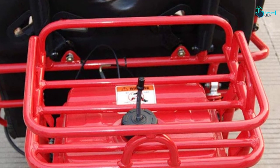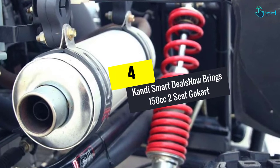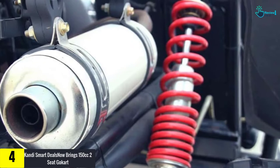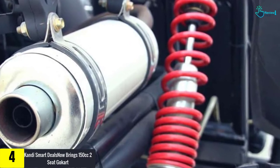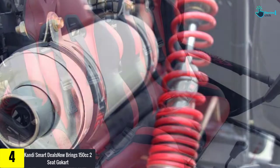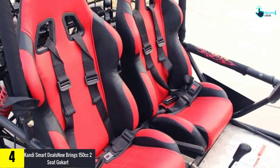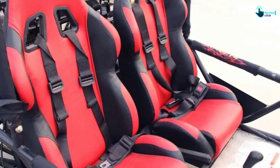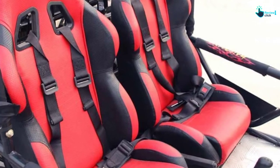At number 4, we have the Candy Smart Deals 150cc two-seat go-kart. If you want more power, here is the best go-kart option for you. This go-kart is provided by Candy and can be the perfect addition to your home garage. The 150cc engine with CVT transmission is a perfect feature for teens and kids, and it also allows a reverse gear for efficiency.